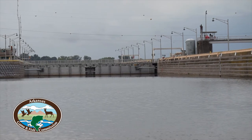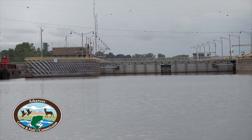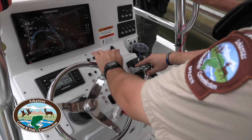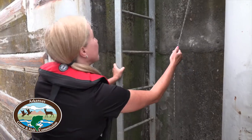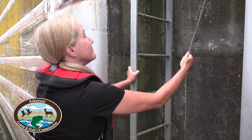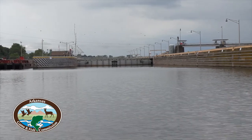When approaching the lock, realize that commercial traffic always has priority over recreational boats. Approach slowly and alert the lock master that you're ready to lock through. You can do this by calling or pulling the chain in the recess. Wait to enter the lock when you've been given the signal by the traffic lights.